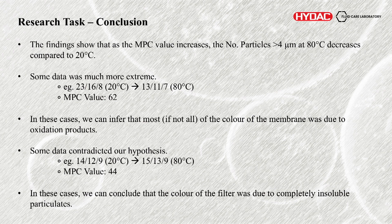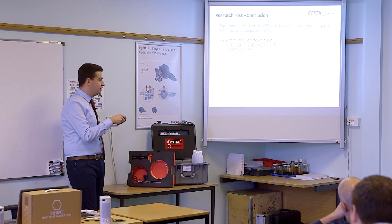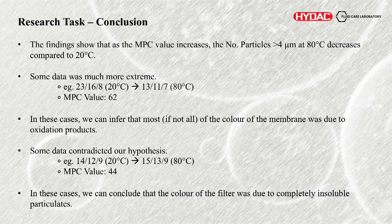Some of the data was much more extreme. We had an example of 23/16/8 at 20 degrees all the way down to 13/11/7 at 80 degrees. You would say this first count is completely unacceptable for modern hydraulics, and this is perfectly clean and almost unreachable in most applications. That was an MPC value of 62 as well — we could see a lot of oxidation products and now we can say most of that was oxidation products, not other contaminants. The method of removal won't be through standard filtration — it may be varnish removal units or other requirements to identify the root cause.